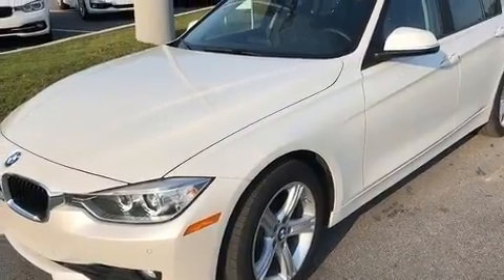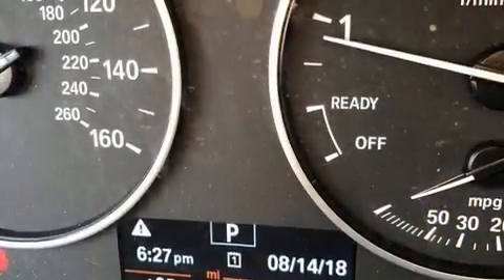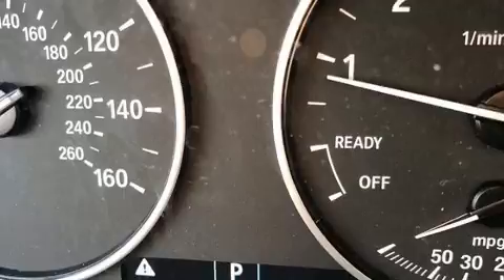Top features include cruise control, front and rear reading lights, speed-sensitive wipers, a leather steering wheel, automatic dimming door mirrors, power front seats, and more.